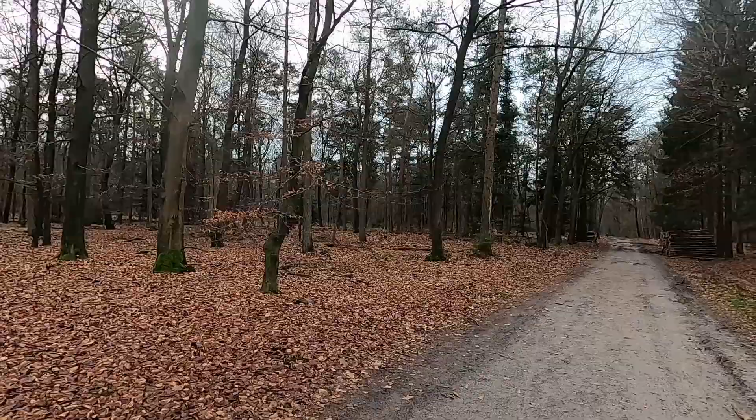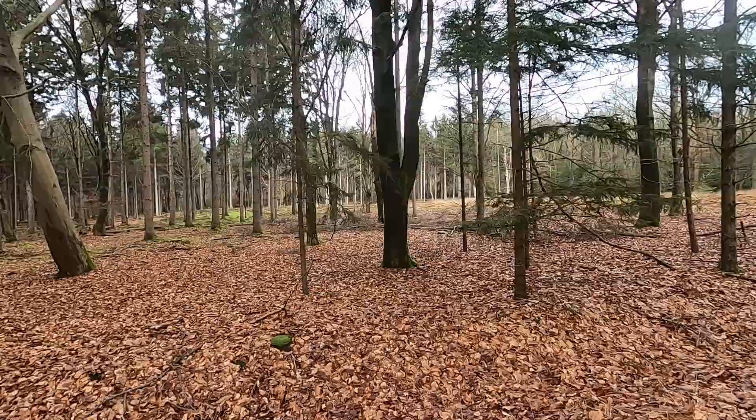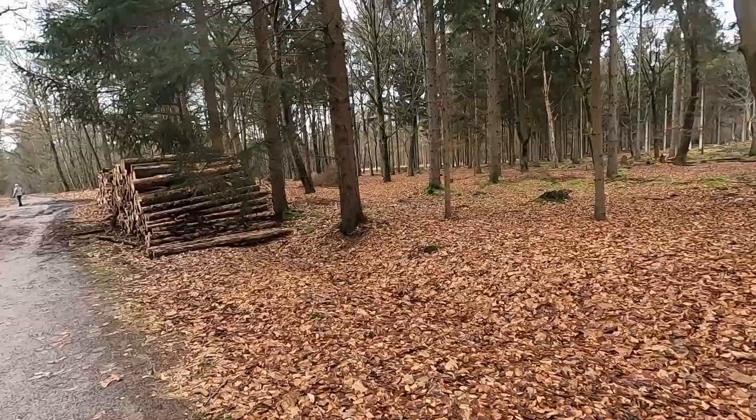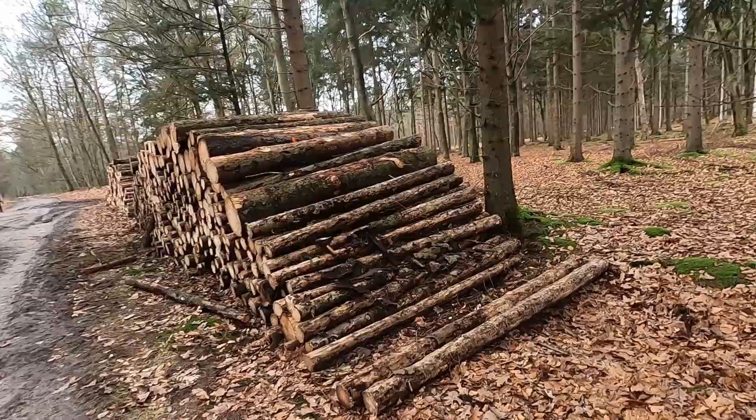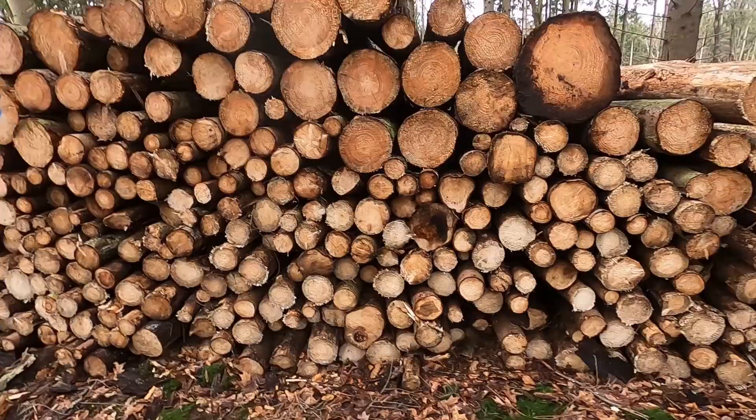There are some logs that they've cut down, so they are chopping down a lot of trees, probably from that area by the looks of it. And here are the chopped-down trees — it smells nice.